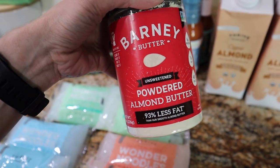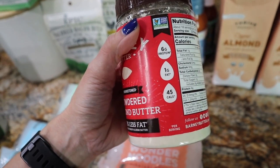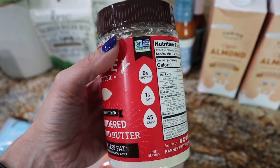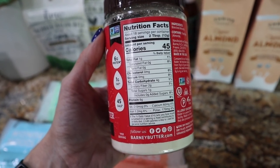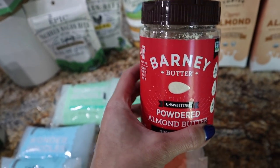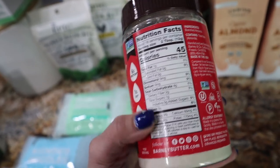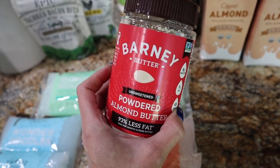Something brand new I've never tried — the Barney brand unsweetened powdered almond butter. I got this in place of Lakanto peanut butter powder or PB2, because peanuts don't agree with me — they're a legume and not the best for keto anyway. This is 45 calories for two tablespoons, one gram fat, six grams protein, and two net carbs. I wanted to add it to my yogurt or smoothies. It's just blanched almonds with no cruddy stuff in it, so I'm going to give it a go.